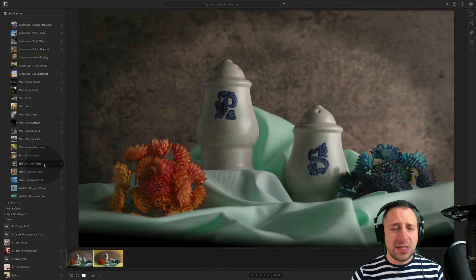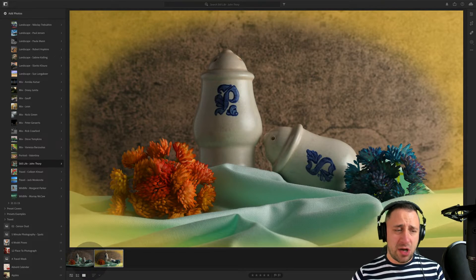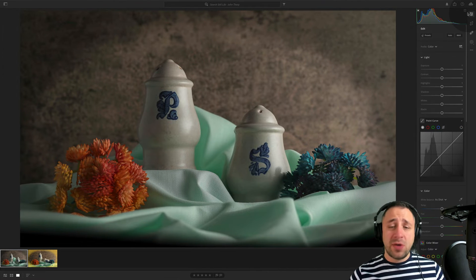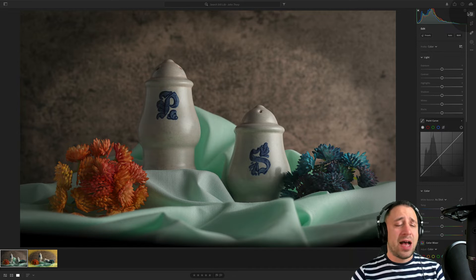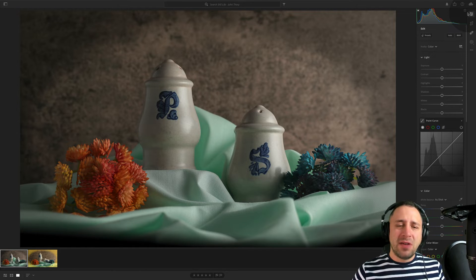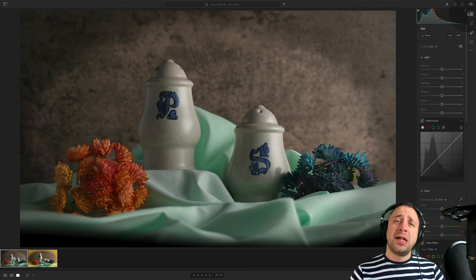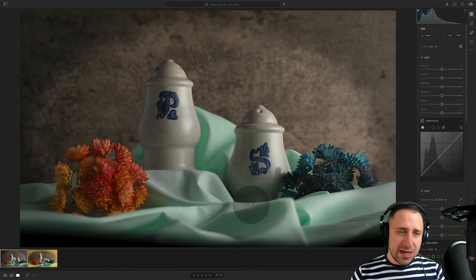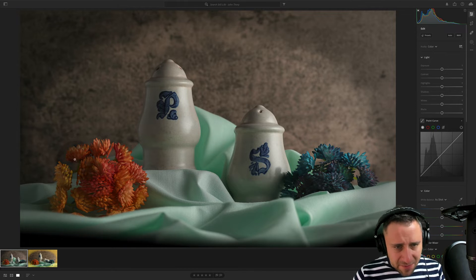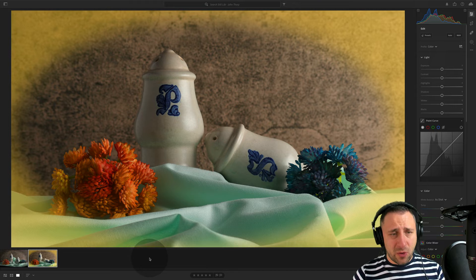Moving on to still life captured by John Torp — John sent us the same picture twice, actually slightly different versions. John, I've seen your pictures before and it's always a pleasure. I really like your style. It's important for photographers to develop a recognizable style so people can identify your work at a glance, and that works super well for you. This time we have salt and pepper standing on linen with flowers in front, light coming from the side with a nice background. Very cool.